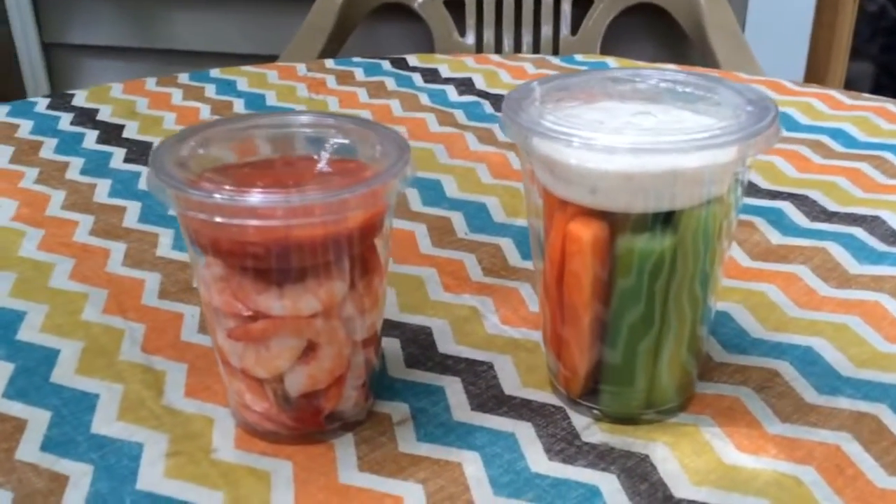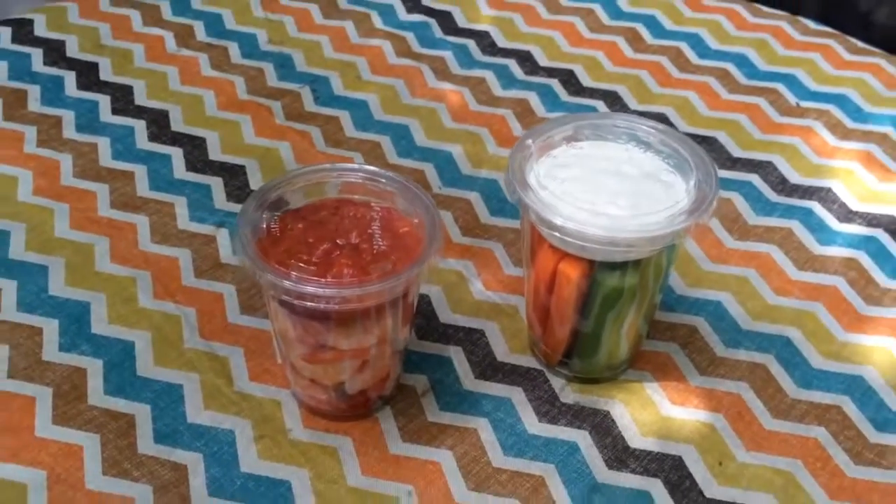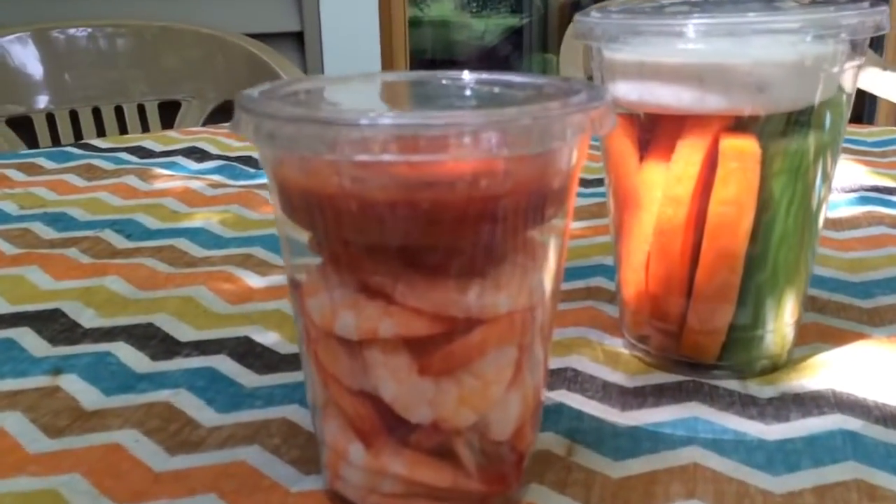Hi there, it's Andrea from GenPak. As I'm sure you know, grab-and-go items are becoming more popular as we need a quick solution when we're busy. GenPak has tons of items to fit your needs.